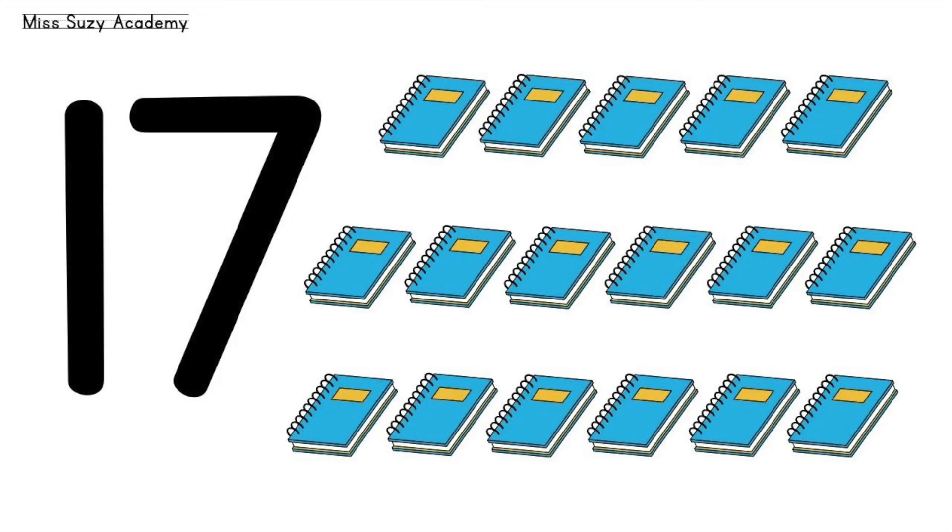Seventeen notebooks. Fifteen, sixteen, seventeen. Seventeen notebooks.